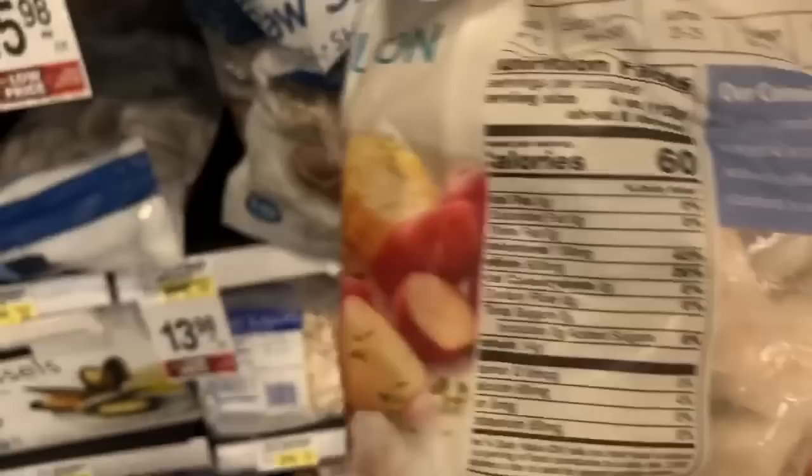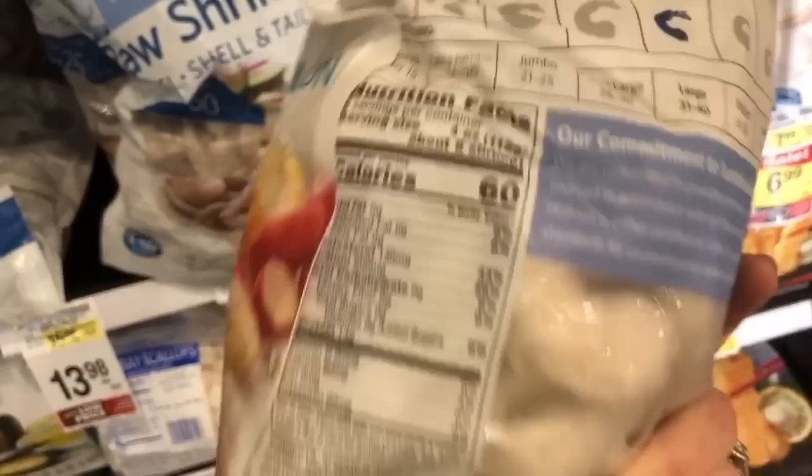Frozen plain fish is great. Even mussels — get the raw non-seasoned kind. Do not sleep on shrimp — I absolutely love shrimp. Shrimp tacos, shrimp stir fry, so good. The macros are amazing: for four ounces of shrimp it's 60 calories, zero fat, zero carbs, 14 grams of protein. You could do eight ounces for 120 calories. Do not sleep on shrimp, do not sleep on fish.